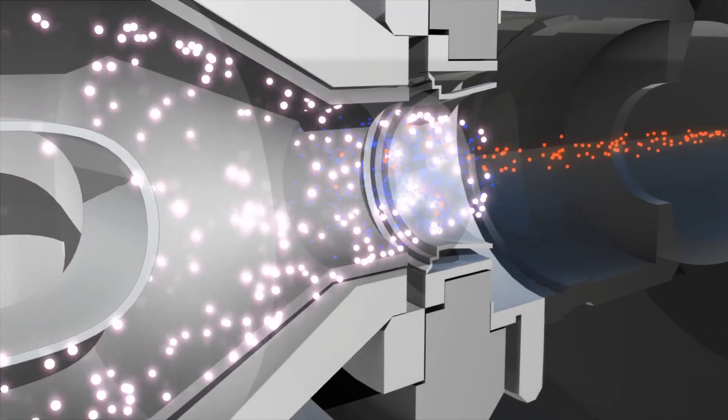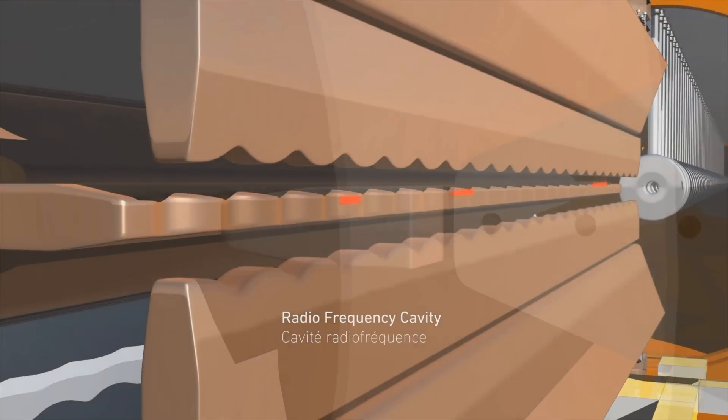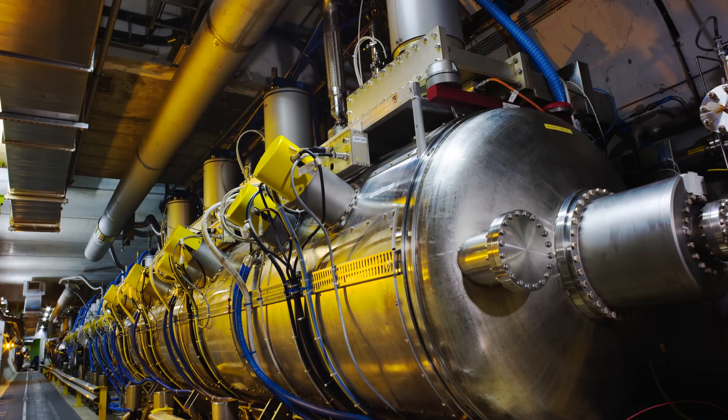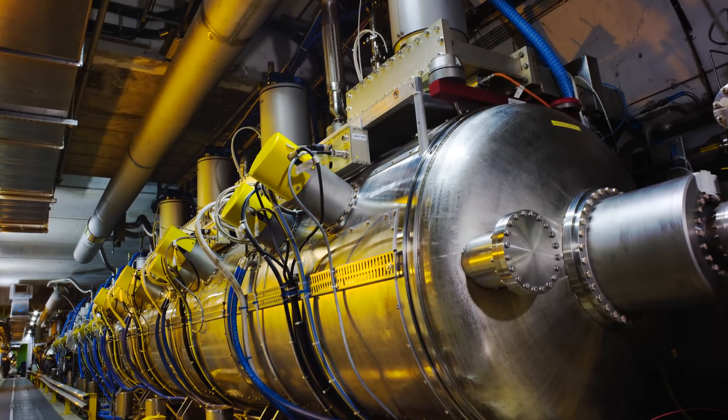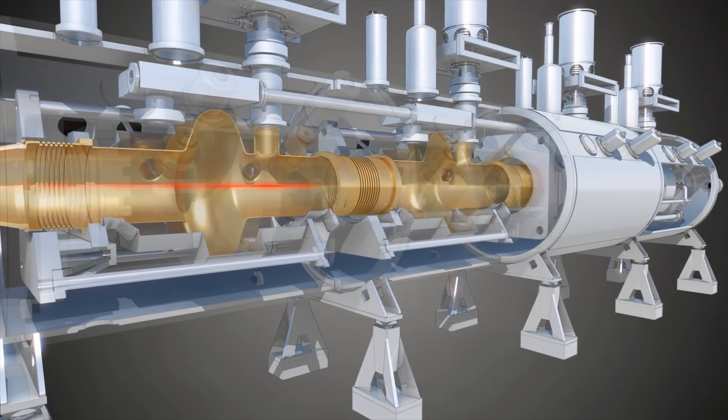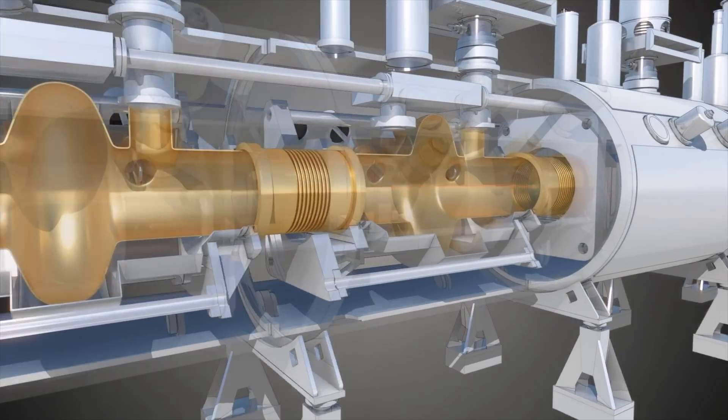In conventional accelerators, we use so-called cavities. These are essentially metal boxes or cylinders under vacuum. And we have an oscillating electric field, which is excited by electromagnetic energy that is put into them.